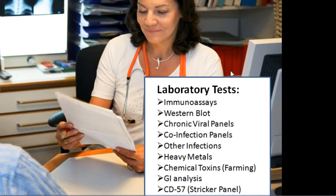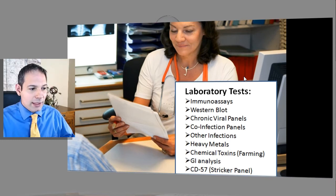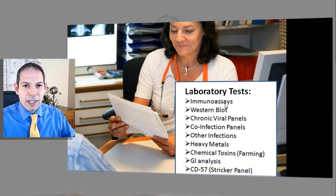When you're working with patients and looking at their immunoassays, western blots, chronic viral panel, heavy metal toxicities, GI analysis, and immune markers like CD57, you're really looking at the totality of what we call chronic Lyme disease complex. Going back to IgG alone is just not accurate.